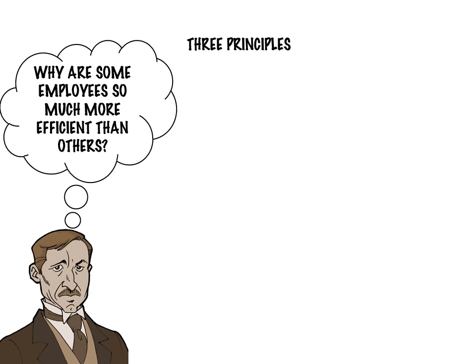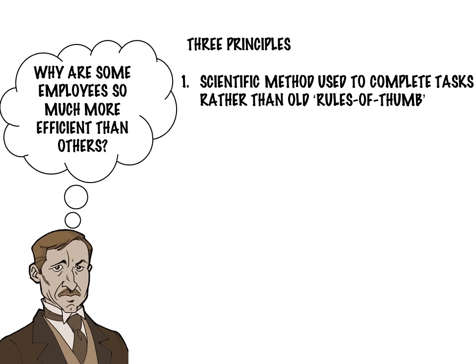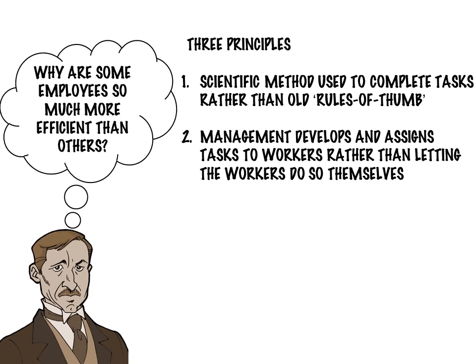In his book, he outlines three principles. First, careful study of worker motions and the scientific method should be used to understand how to approach tasks, rather than simply rules of thumb. The example of Taylor studying the ideal shovel load illustrates this principle. The second principle focused on the role of formal managers who should monitor and guide workers to produce the most efficient outcomes.